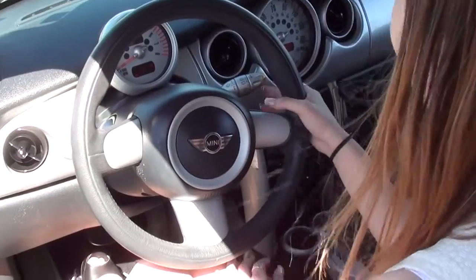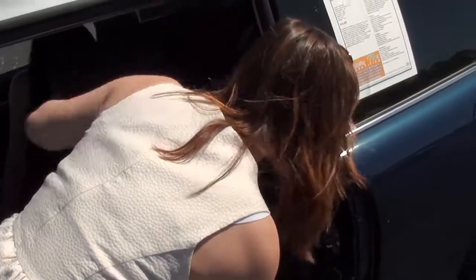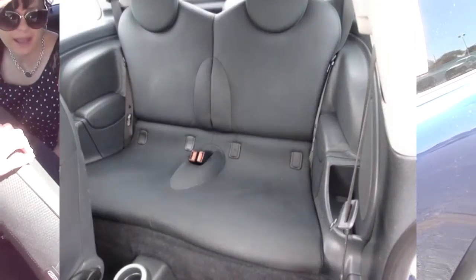Oh, look at how cute! In case you didn't know, this Mini Cooper is big enough. You have a back seat that folds, so there's actually a good amount of space.